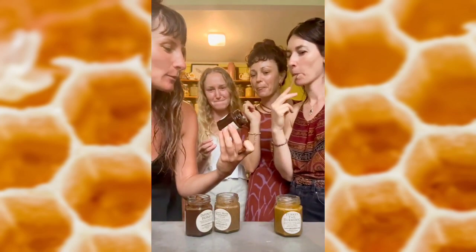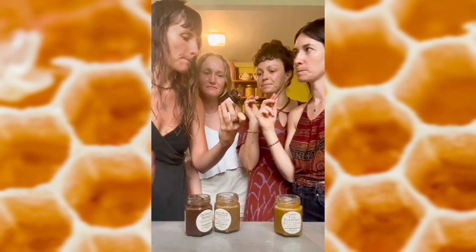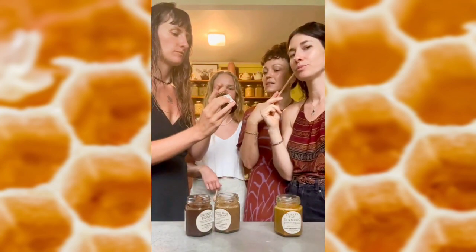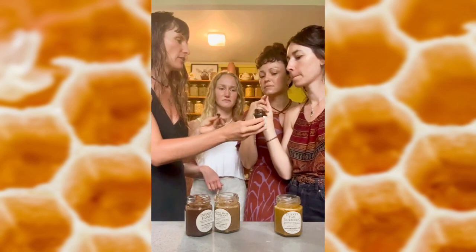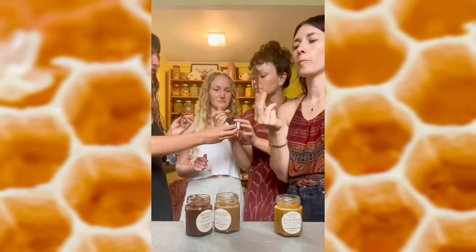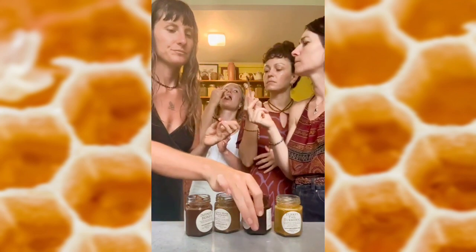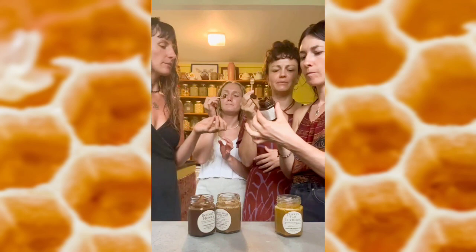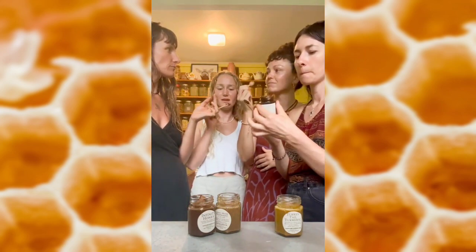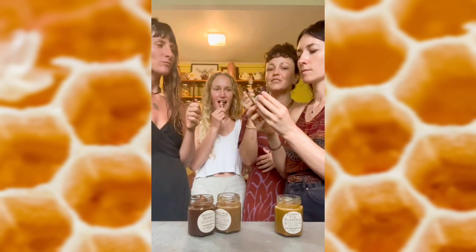Chaga chai. This is like chai spices, caffeine free. Chaga's like the coffee replacer — it's kind of coffee-esque. It's dark. Chaga's got energy. I know that she sources all of these mushrooms really well. Is that cinnamon in there? That is good. Yeah, that's my favorite so far. We should've just used this to make our chai. This is really good.